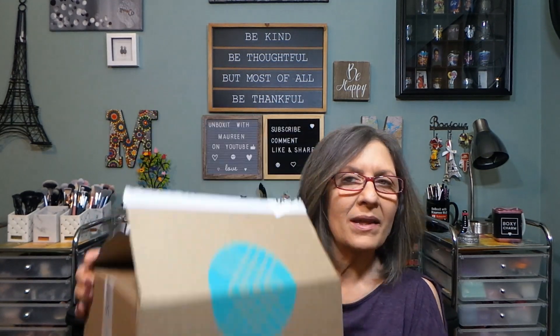Hi everyone, thanks for stopping in. I have a Stitch Fix — they got this one out to me so quickly because I was not happy with the last box. This is a women's, men's, and kids' clothing box with accessories and all that good stuff. There is a twenty dollar styling fee per box. If you keep one item from your box it's a twenty dollar credit; if you send all five items back it becomes a styling fee and you lose the twenty dollars.